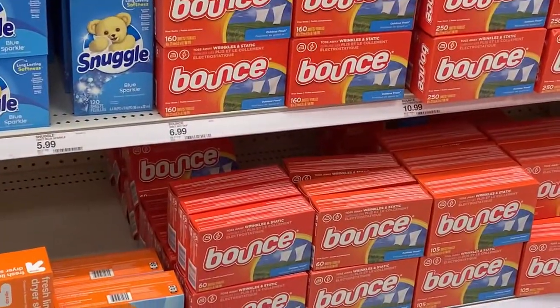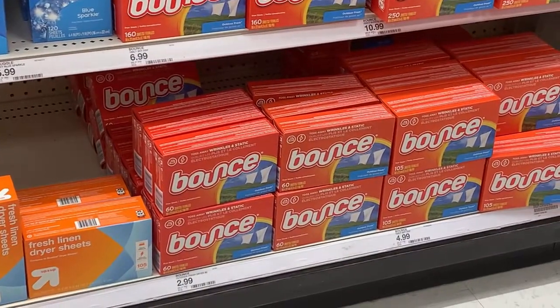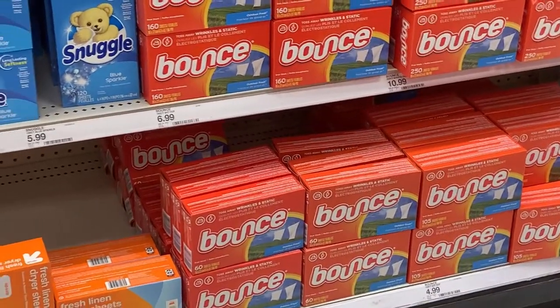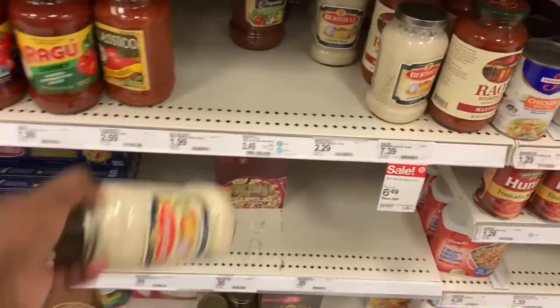We have a really good deal on these Bounce dryer sheets right here, priced at $2.99. Pay that out of pocket, then submit your receipt to ShopKick — there is 500 kits, which is equivalent to two dollars back on ShopKick for any Bounce dryer sheets, making these only 99 cents.